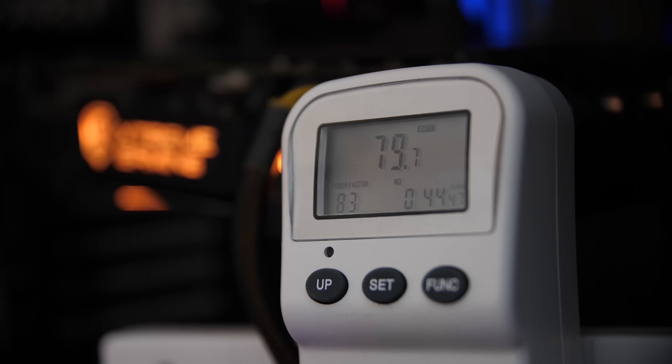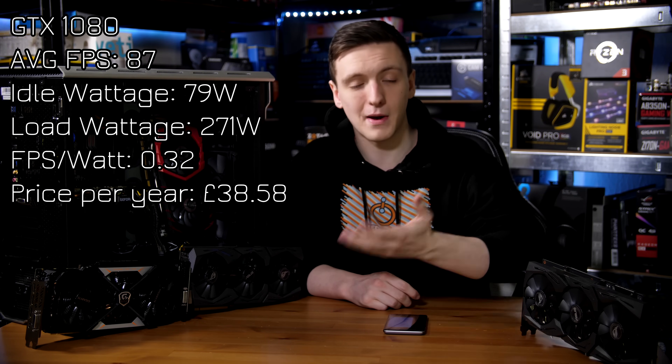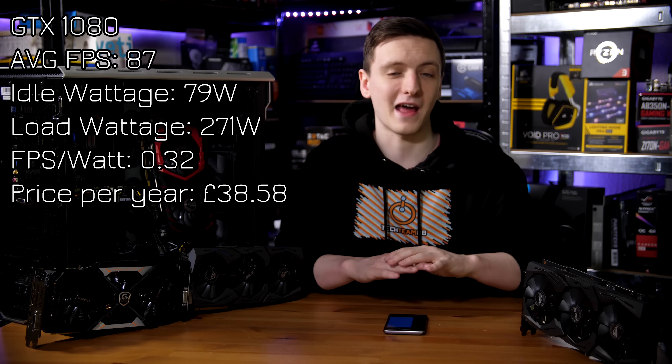The GTX 1080 gets 87 FPS with an idle wattage of 79 watts, which really isn't too much lower than the 1080 Ti — actually pretty impressive. The load wattage was 271 watts. The FPS-per-watt value is actually the same: 0.32. And if you want to power the card for three hours on average over 365 days, you're looking at £38.58.